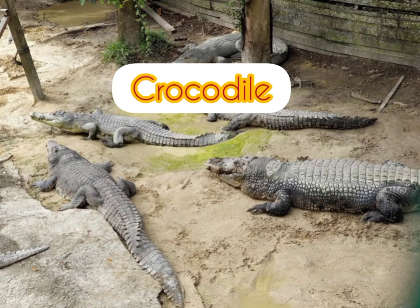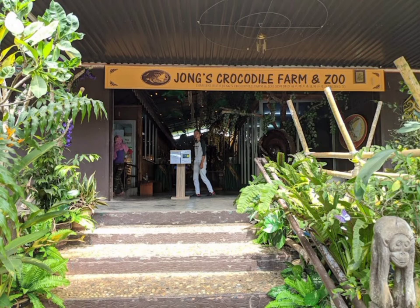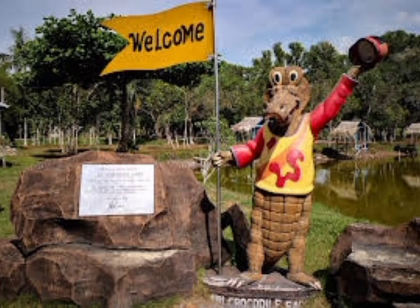This is the crocodile. Sarawak is famous for this fearsome reptile, especially the giant man-eating white-backed crocodile Bujang Senang, that now remains a legend. You can see them up close and from a safe distance at Jong's Crocodile Farm in Kuching and Miri Crocodile Farm and Mini Zoo in Miri.